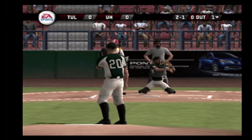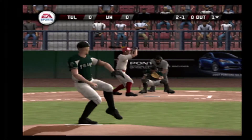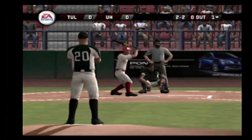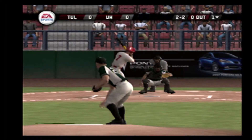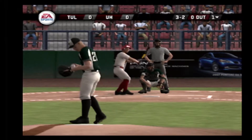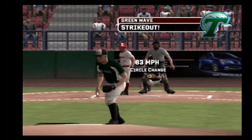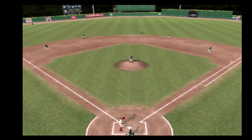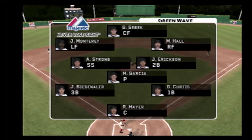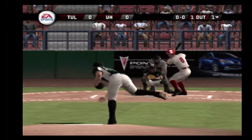Two and one. It's fouled away. Ball — breaking ball outside, off the plate. Three and two. And the out. Tulane has a fairly consistent infield — a lot of guys that are just good baseball players. Not great, but just good.